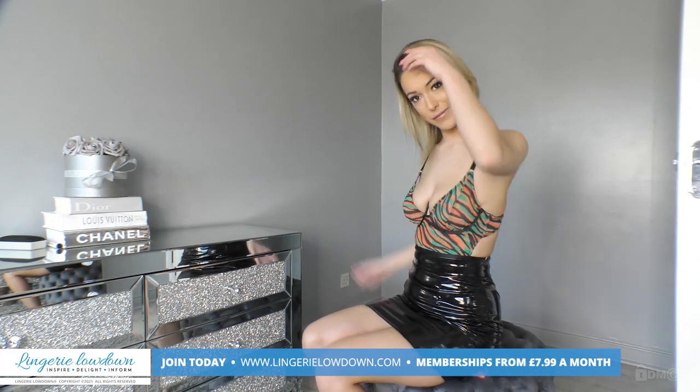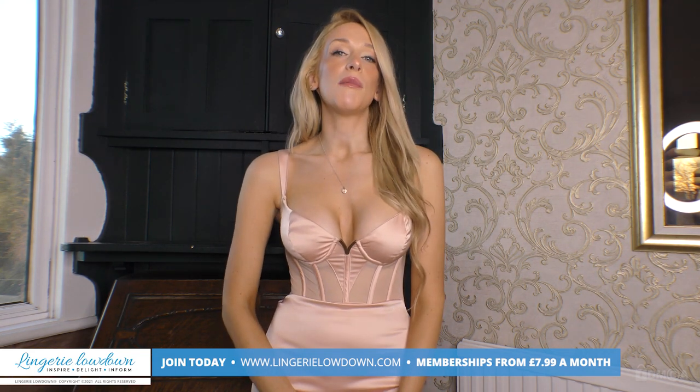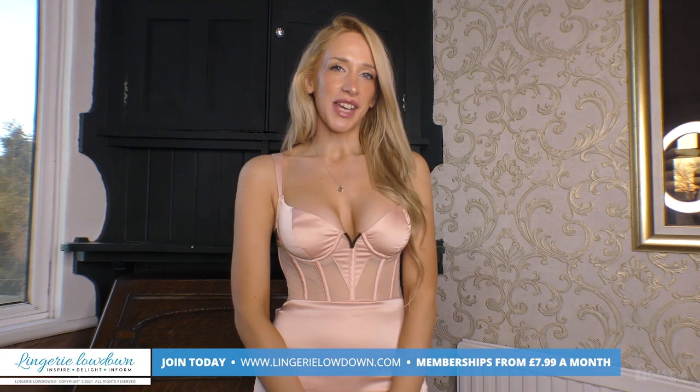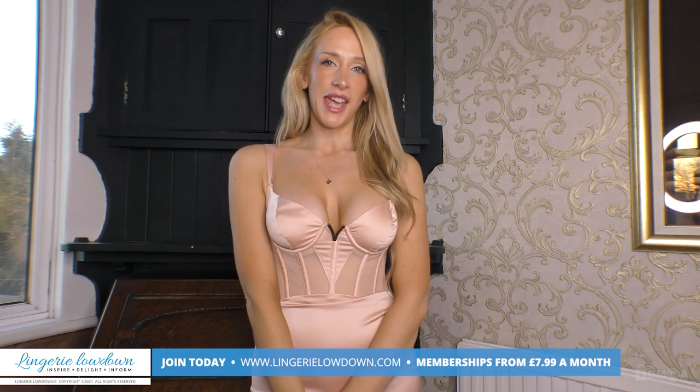I hope you enjoyed my High Five review today. Thank you for watching this preview. If you enjoyed this and would love to see the full review, head over to www.lingerielowdown.com/join where you can see up to 5,000 reviews from our amazing team of presenters. Memberships start from as little as £7.99. Also remember that we do upload previews to our YouTube channel, so if you haven't done so already, please subscribe and turn on notifications too.